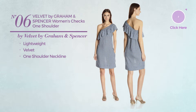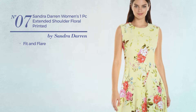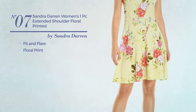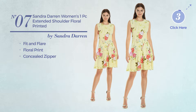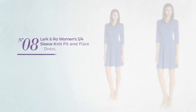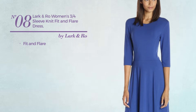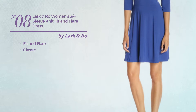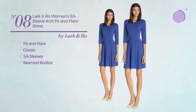Number six: crafted from lightweight velvet with a one-shoulder neckline, available exclusively in blue color. Number seven: a fit and flare dress featuring floral print with a concealed zipper, available exclusively in this color mix.